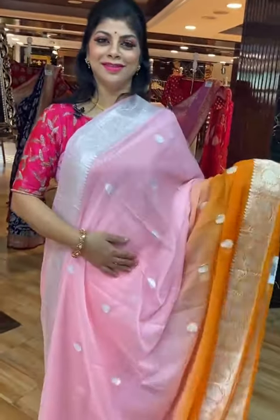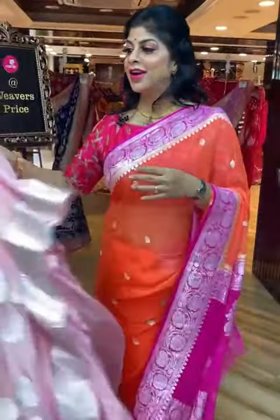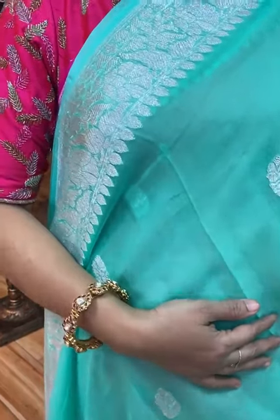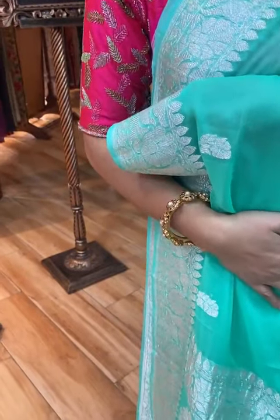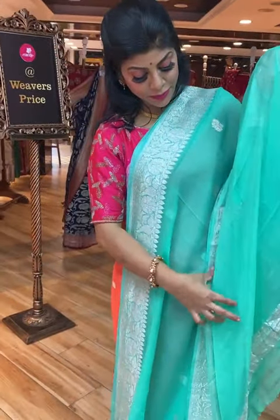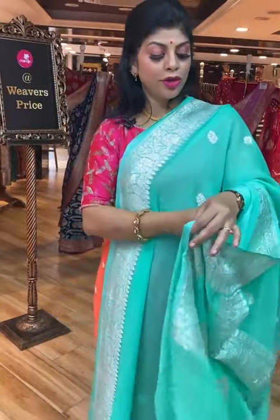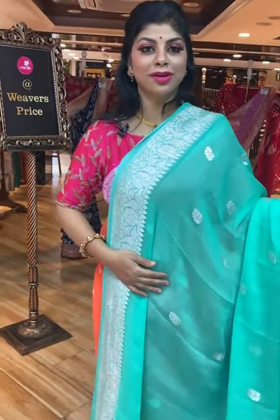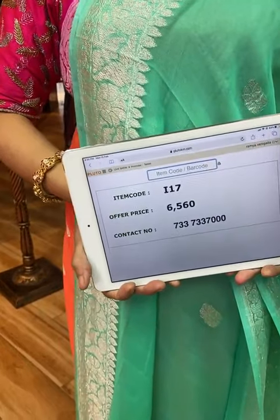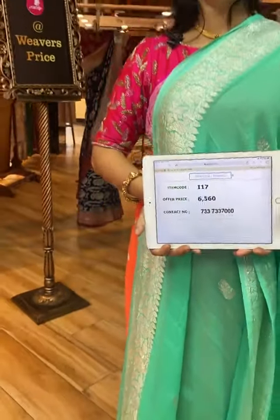Very beautiful shade. Another saree — sea green. Floral booties along with the floral vines border. Pallu: floral vines border and floral booties. Blouse is self-colour with border — or you can go for contrast silver colour blouse. Saree pricing and details: I17 is the code, 6,560 is the price. Take a screenshot and send us on 733-733-7000.